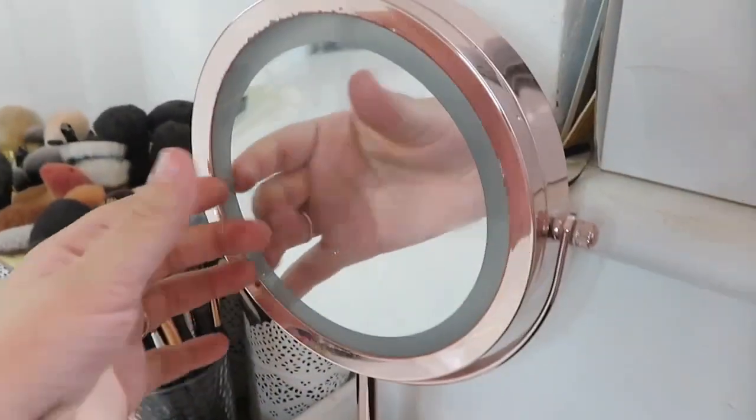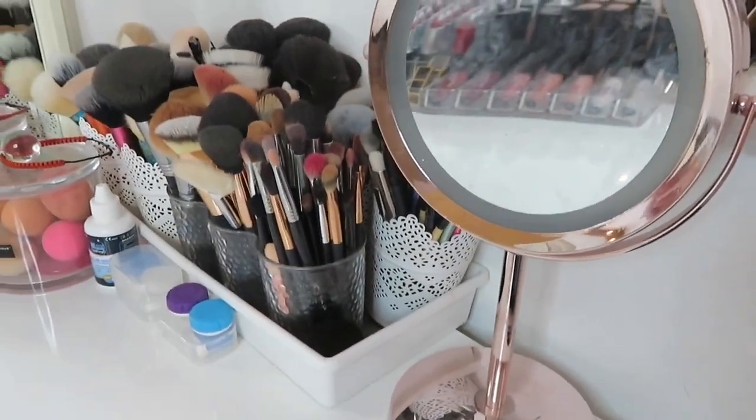I also have a twisty mirror which I use to do my makeup looks.